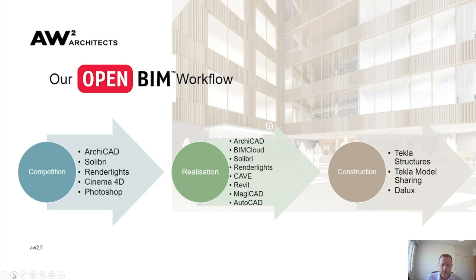For visualisation during the competition we used Renderworks, Cinema 4D and Photoshop. We had a pretty good rendering team which I think helped in winning the competition. During the realisation phase we again used ArchiCAD as our primary CAD/BIM tool. BIMcloud came along in its current form and we jumped on board early, as we saw it was probably the only way to coordinate the four offices throughout Helsinki and France.